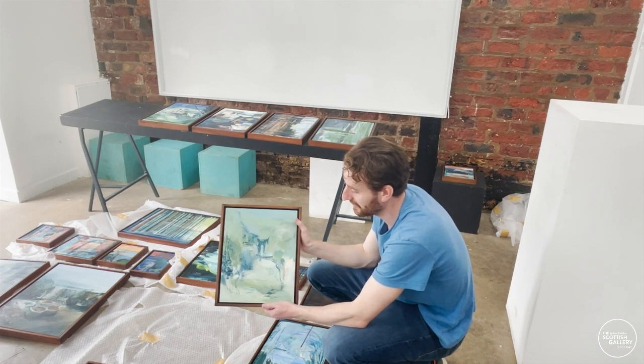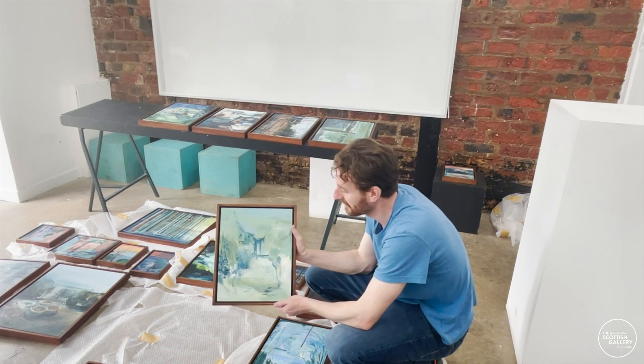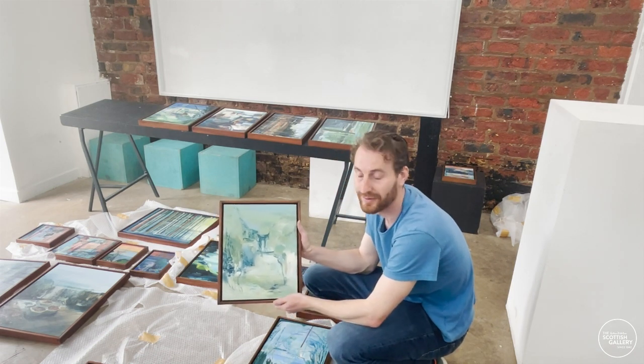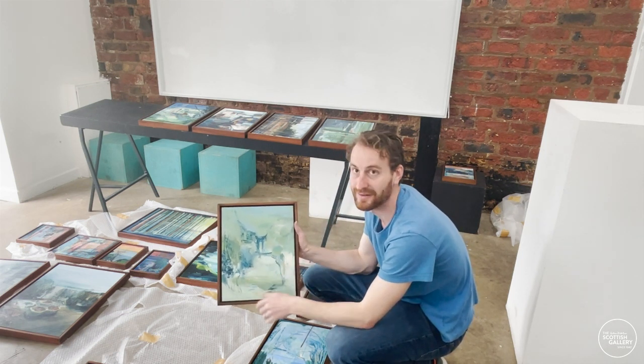Achieving that quality of light is something that I always try and focus on in my work. So this piece again is of Glasgow — it's of a lane running through one of the suburbs that's actually quite far out at the edge of the city.